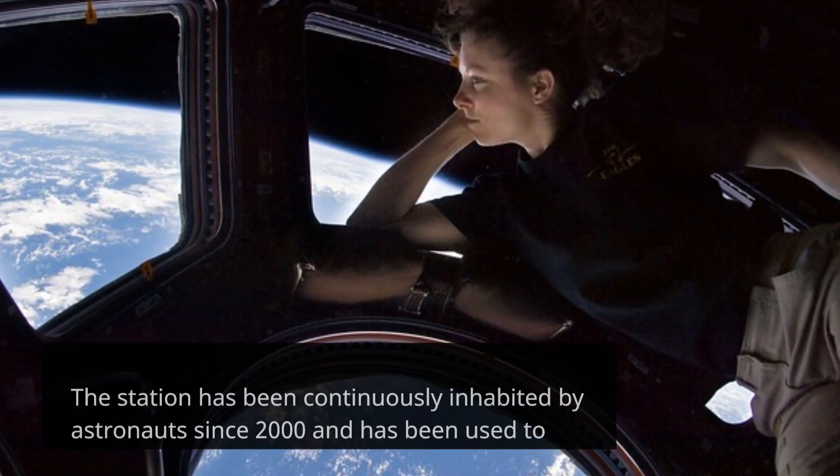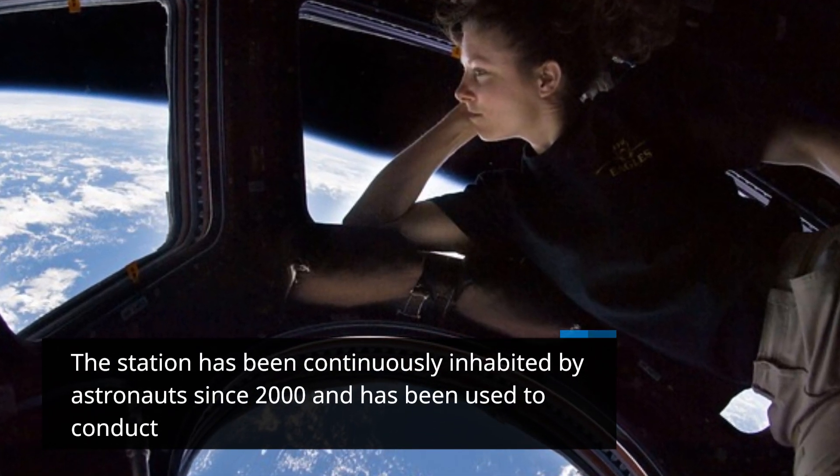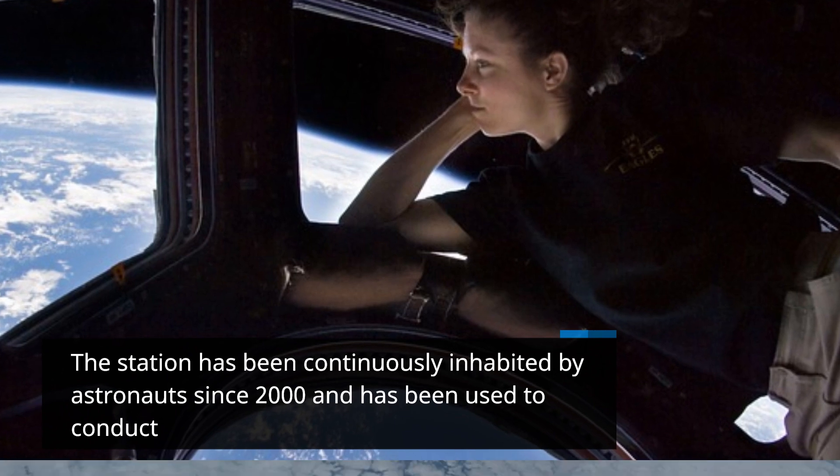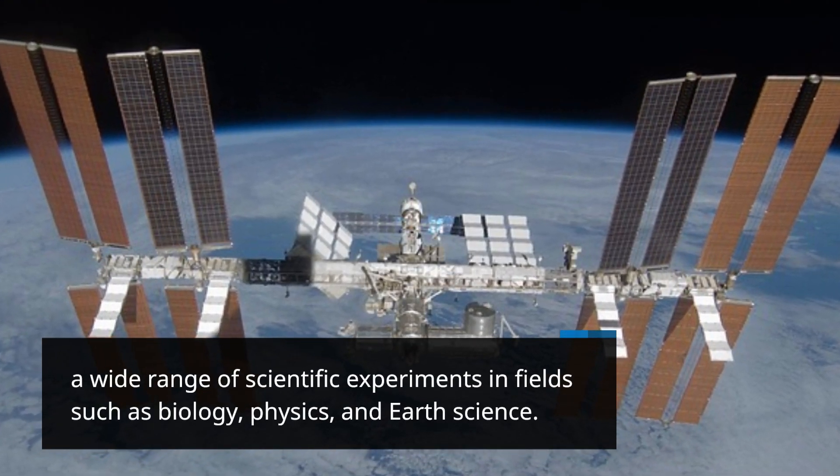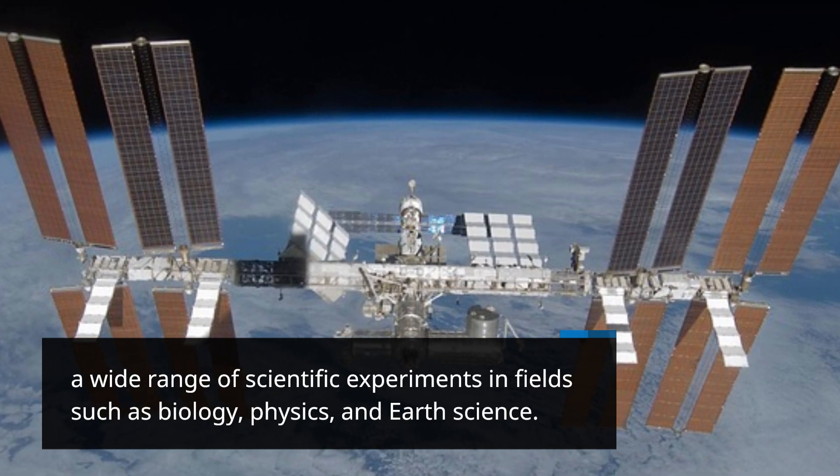The station has been continuously inhabited by astronauts since 2000 and has been used to conduct a wide range of scientific experiments in fields such as biology, physics, and earth science.